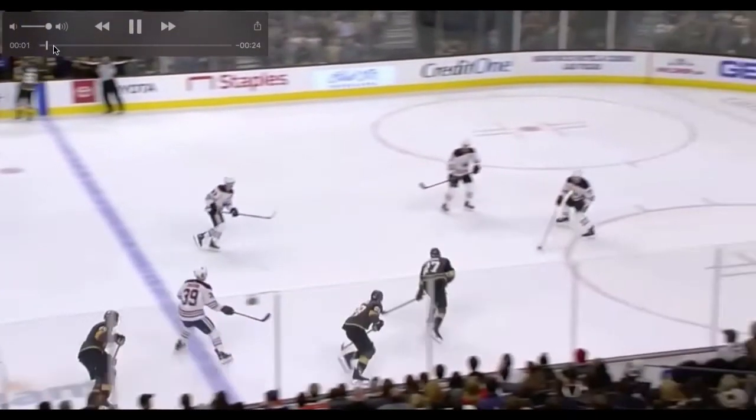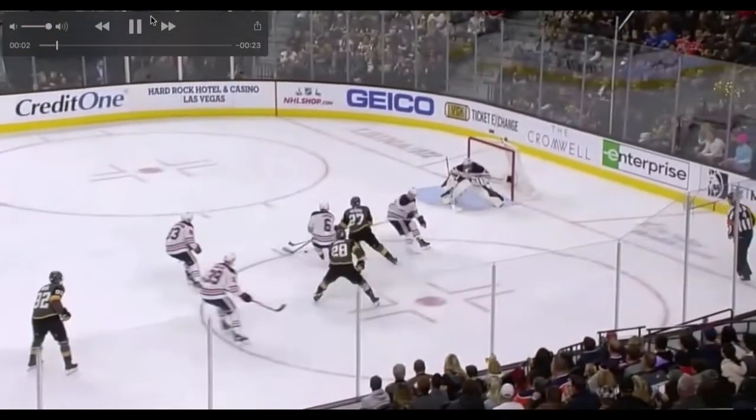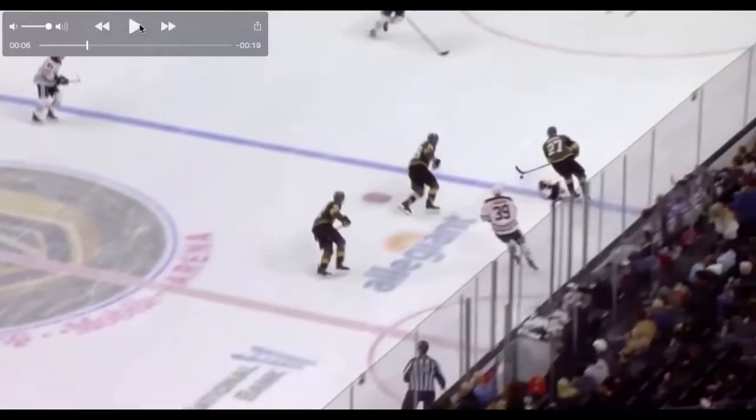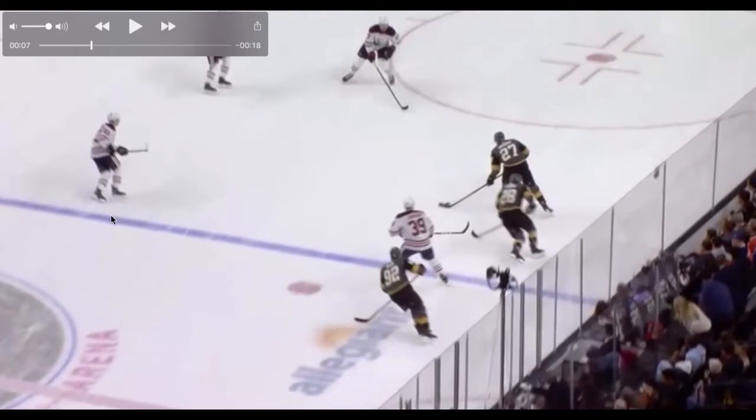As we play through this, we're going to watch how he's attacking on that angle. That's the first thing I want to talk about — his ability to attack on an angle. He's not attacking linearly; he's attacking on that angle. A lot of players will just skate straight down and stay outside the dots, but what he does is work to break that line right through here.